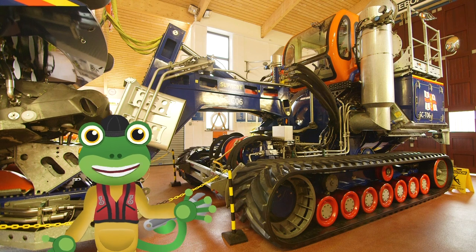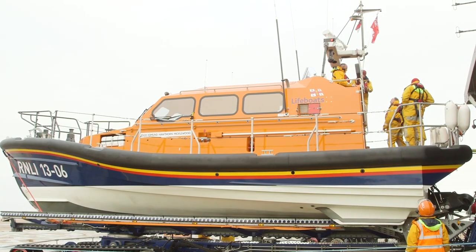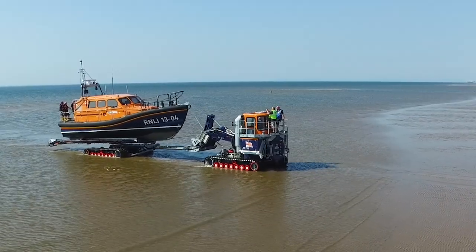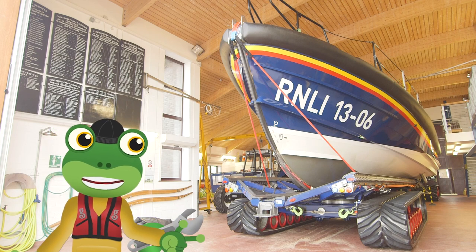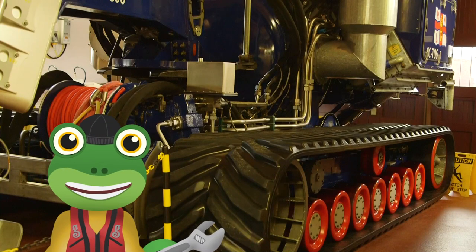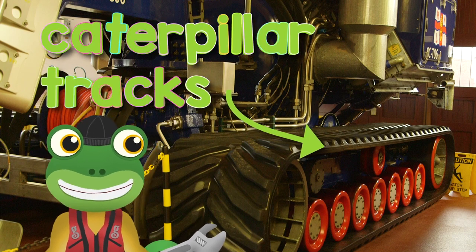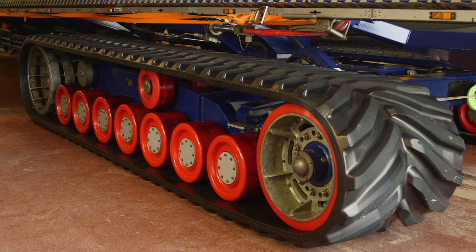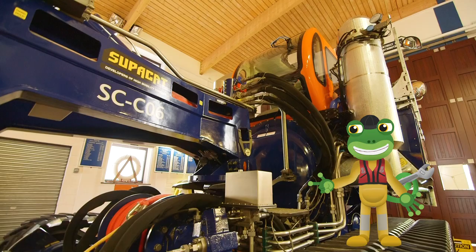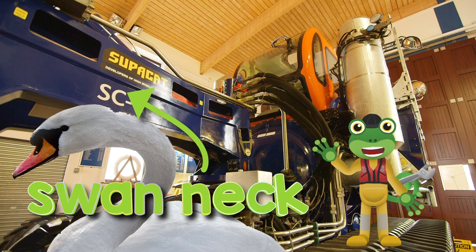I'm at the RNLI Hoylake to meet a very special type of tractor — this is a launch and recovery tractor, whose main job is to take this huge lifeboat down the beach and launch it into the sea. These RNLI lifeboats are really important because they rescue people who are in trouble at sea, so the tractor needs to launch the boat in super quick time. This tractor doesn't have wheels — these are called caterpillar tracks, perfect for travelling quickly across the sandy beach and stopping the tractor from getting stuck in the mud. Even the trailer's got these special caterpillar tracks. This is called a swan neck, and it's what connects the tractor to the trailer — it can go up and down when launching the boat.